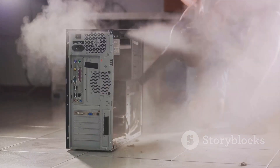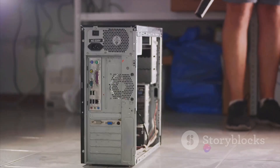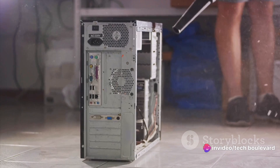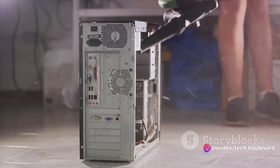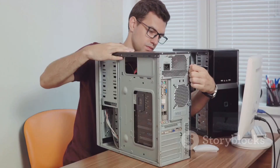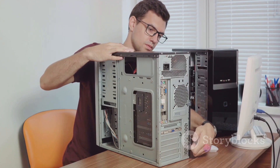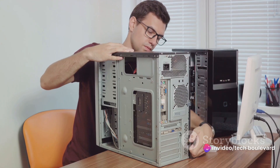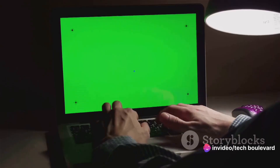Next, we move on to cleaning the hardware. Dusting once a year might work for your bookshelves, but your graphics card needs a little more TLC. Over time, dust can accumulate and clog up the fans, causing your graphics card to overheat and slow down. So roll up your sleeves, grab a can of compressed air, and give your graphics card a good dusting — just be gentle, it's not a dust bunny you're dealing with.